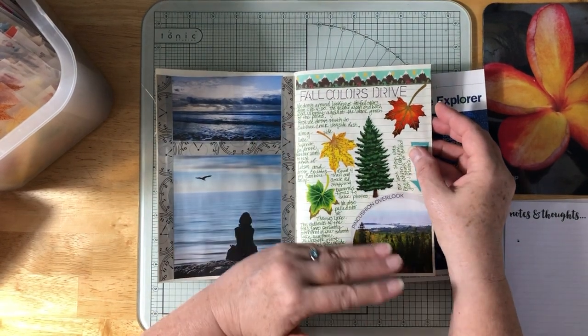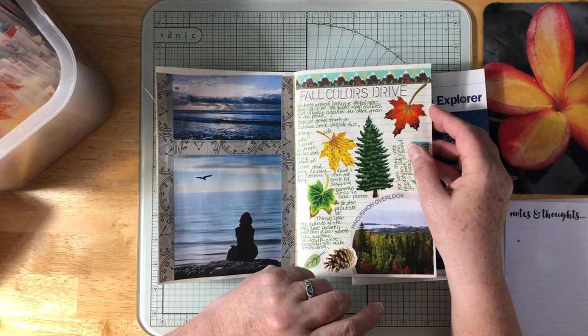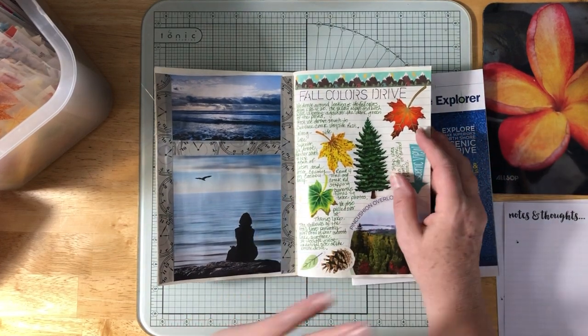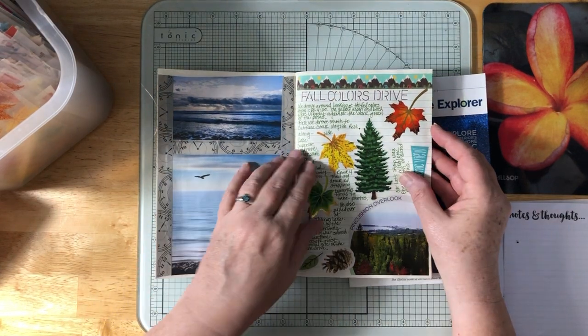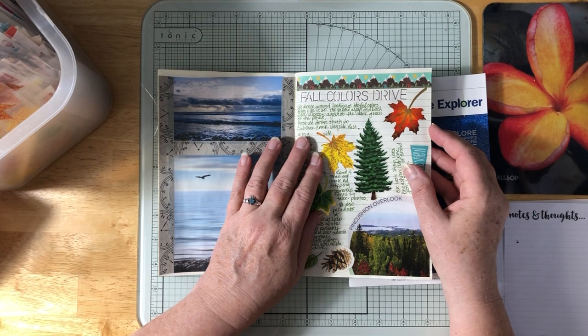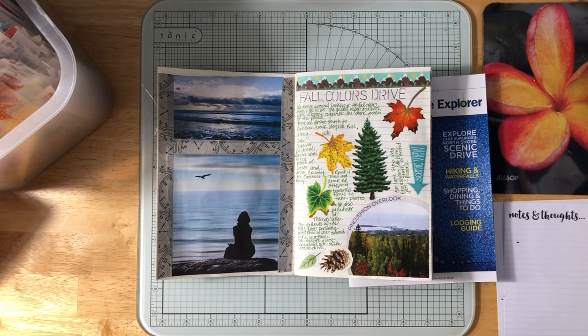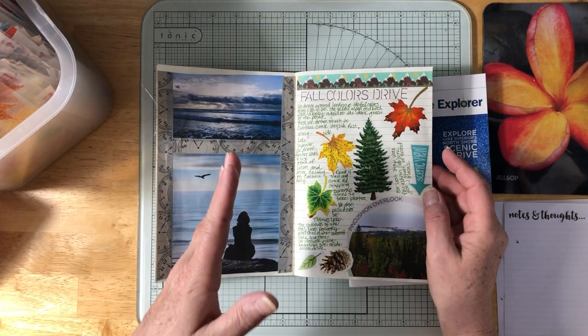Since we got there fairly early, we decided to go driving and look at the fall colors. From 1:30 to 4:30 we drove around — just beautiful, so beautiful. The fog had mostly lifted. There were lots of pine trees, birch, and aspen with yellow leaves — beautiful against the dark green of the evergreens. Closer to towns you could see the maples with their pretty colors, and the oaks weren't changing yet.